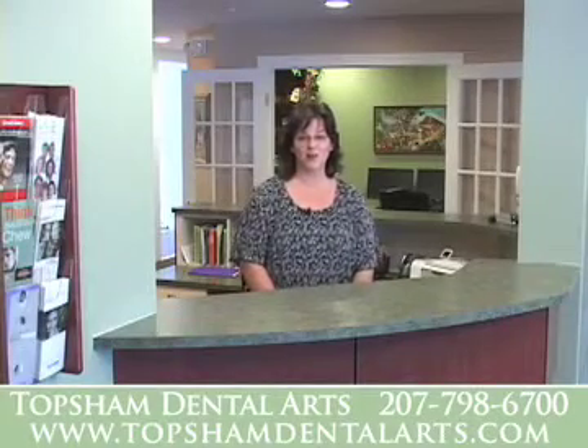Welcome to Topsin Dental Arts. My name is Becky. Our dentist would like to show you our office.